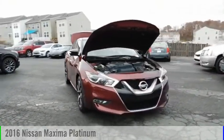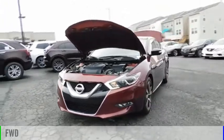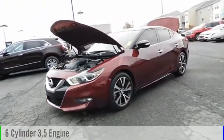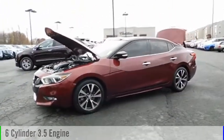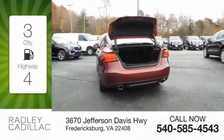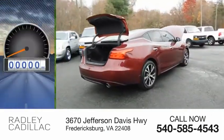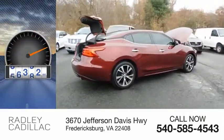You are going to love the 2016 Maxima. This vehicle is powered by a front-wheel drive, six-cylinder, 3.5-liter engine and comes with a continuously variable transmission. Great fuel efficiency saves you money by requiring fewer trips to the gas station. This vehicle has less than 80,000 miles.